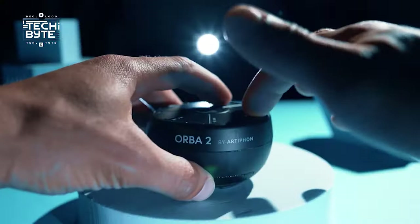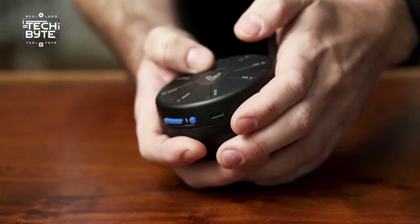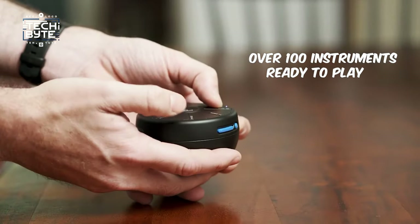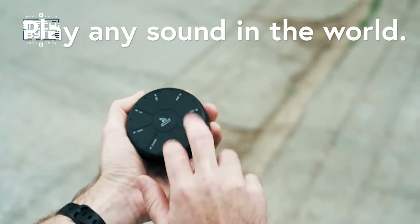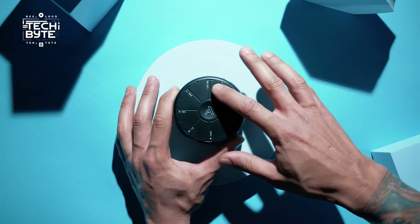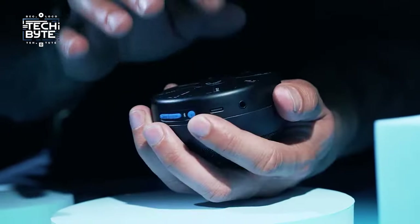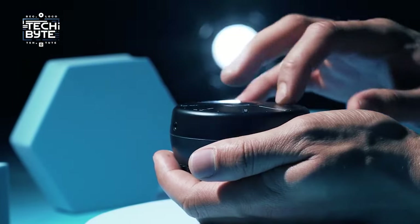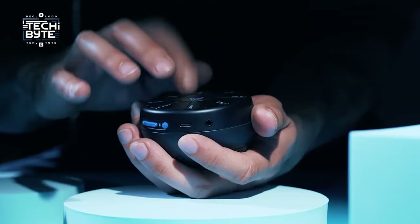Number 5: Orba 2. Orba 2 is your musical sidekick that fits right in your pocket. It's like having a whole band with over 100 instruments ready to play whenever and wherever you want. Whether you're a pro or just love making music, Orba 2 lets you get creative like never before. No more tangled cables or hunting for power outlets — Orba 2 runs on batteries so you can play for hours without any interruptions.